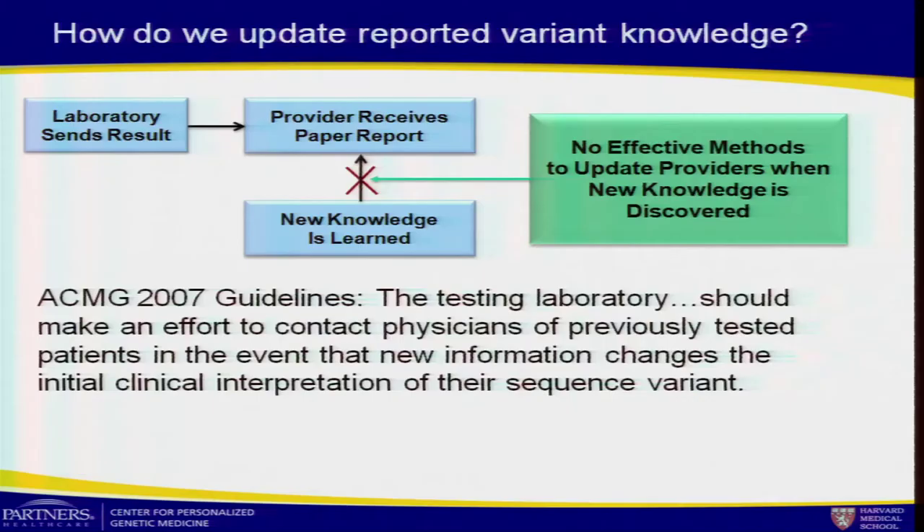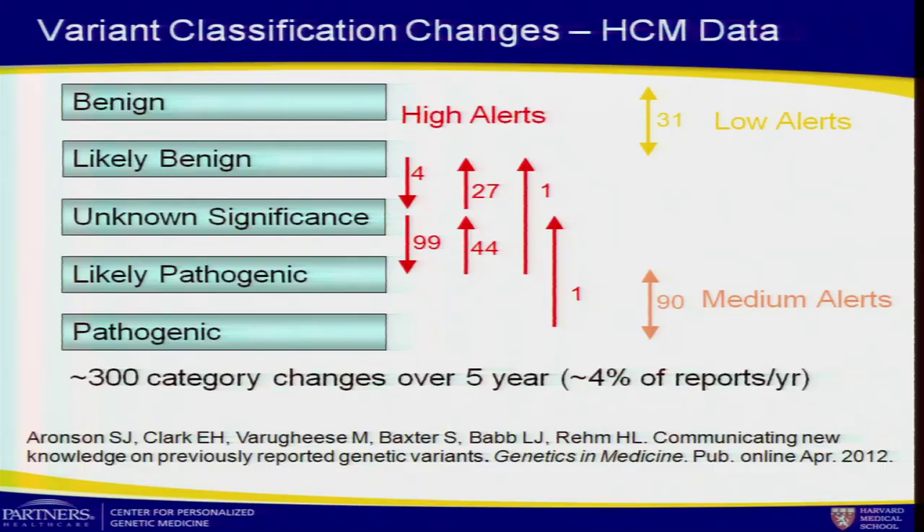Another challenge is how we update data over time. Clinical labs face this as an enormous challenge with no billing mechanism to reinterpret reports — it's done free of charge for the few labs that do it, and that's not a sustainable model. The guidelines from the American College of Genetics say we should be doing this, but most labs are not. Looking at our hypertrophic cardiomyopathy data over five years, we changed variant categories 300 times in both directions — going from benign to pathogenic and vice versa. About 4% of physician reports per year need to be updated.